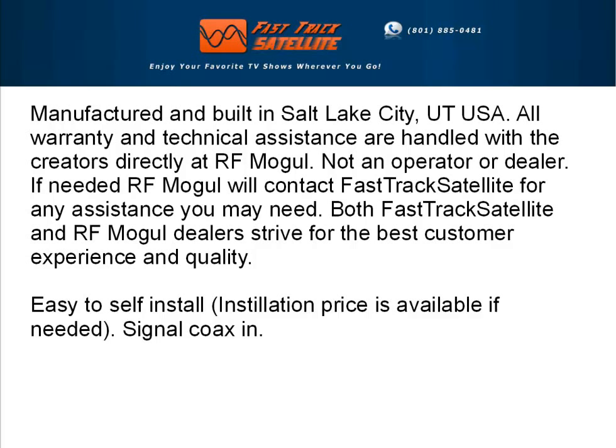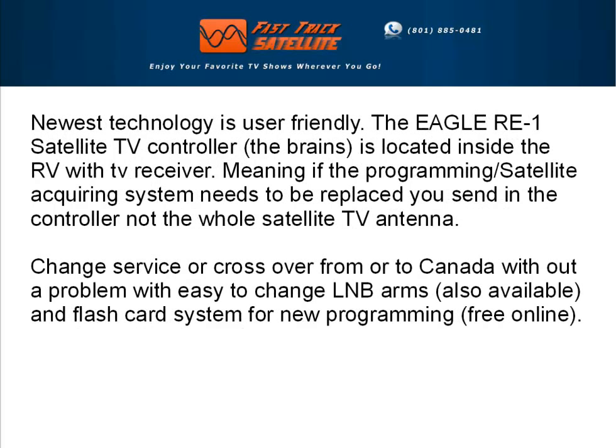All warranty and technical assistance are handled directly with the creators at RFMogul, not an operator or dealer. Both FastTrack Satellite and RFMogul strive for the best customer experience and quality, and it's very easy to install. Newest technology is user-friendly.